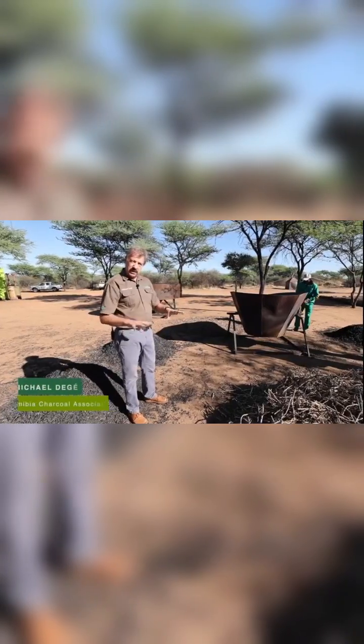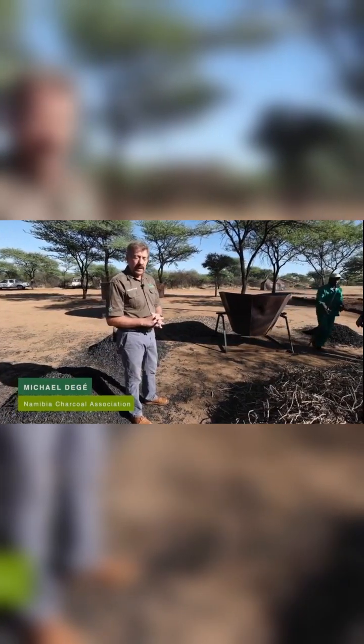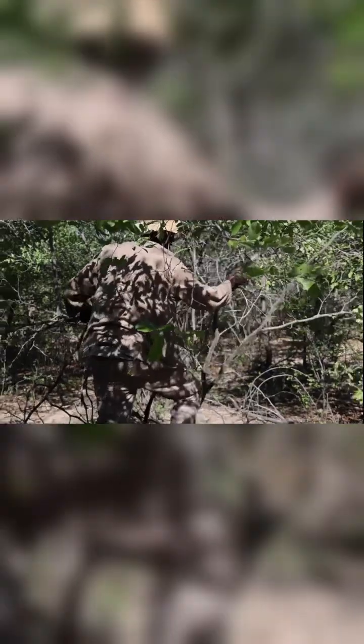Michael de Jay from the Namibia Charcoal Association explains: 'We are here to look at biochar, which is a valuable addition to our products alongside charcoal, so it fits nicely in between. You can use any encroached tree species in Namibia.'